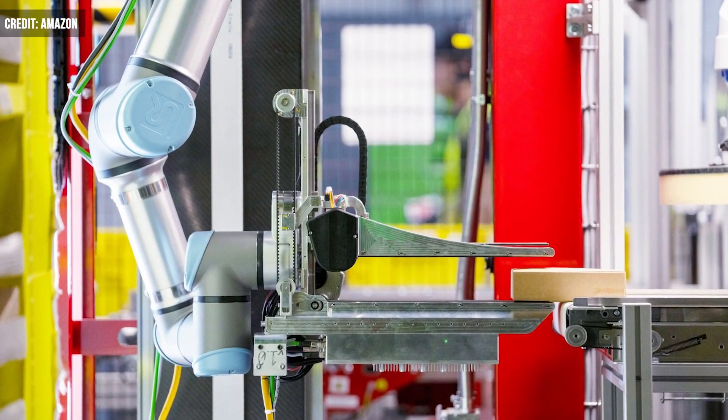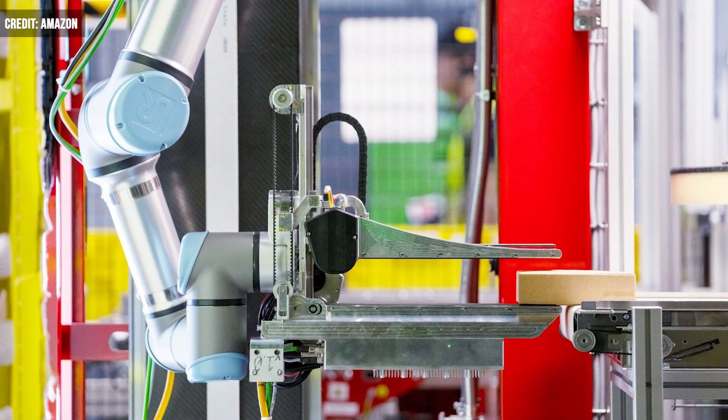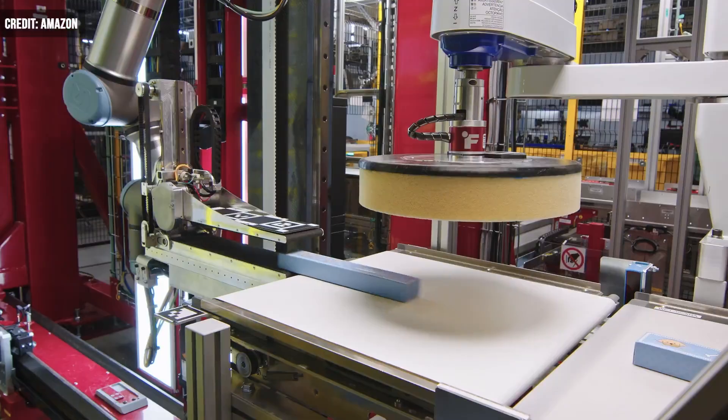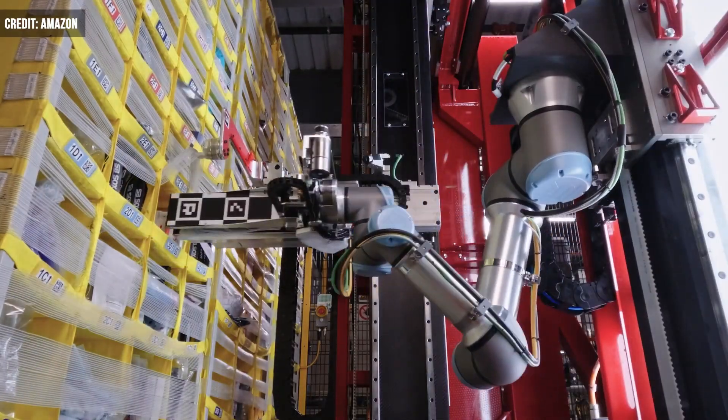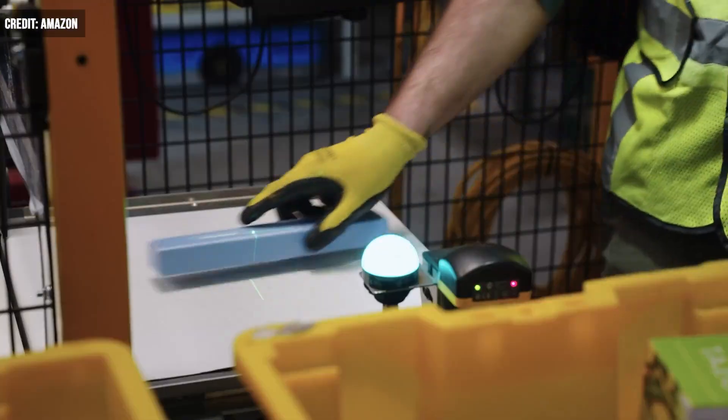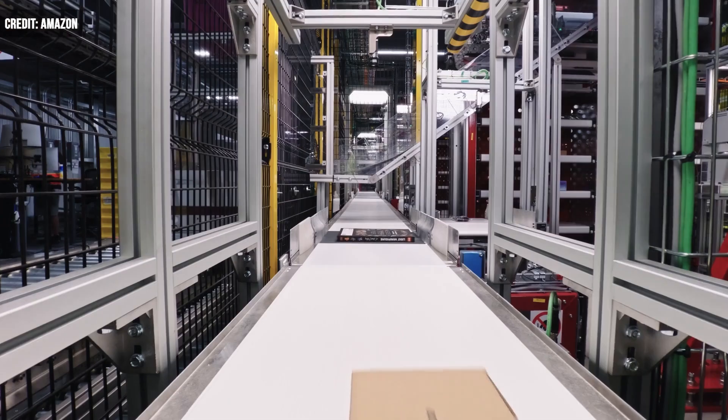According to Amazon, Vulcan has an end-effector that looks like a ruler stuck onto a hair straightener. The ruler pushes items around, and a pair of paddles hold the product until it is placed on a small, built-in conveyor and sent to the bin. Cameras and sensors provide real-time feedback to ensure that nothing is being damaged.